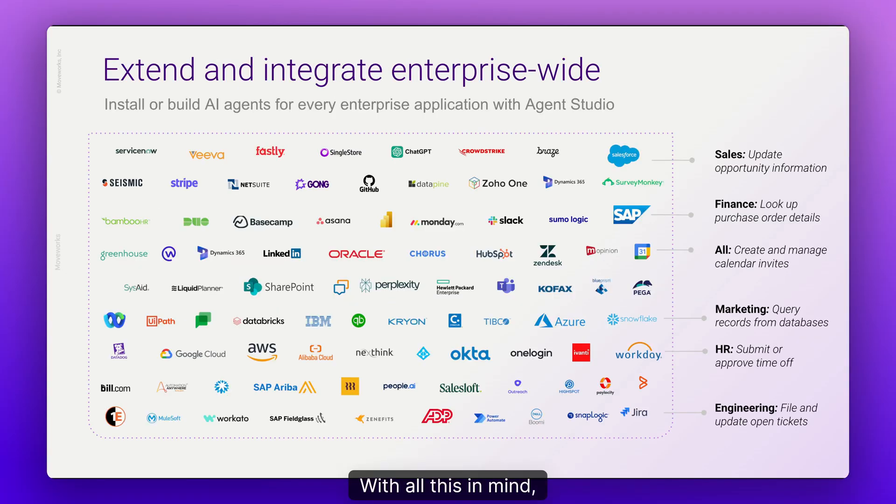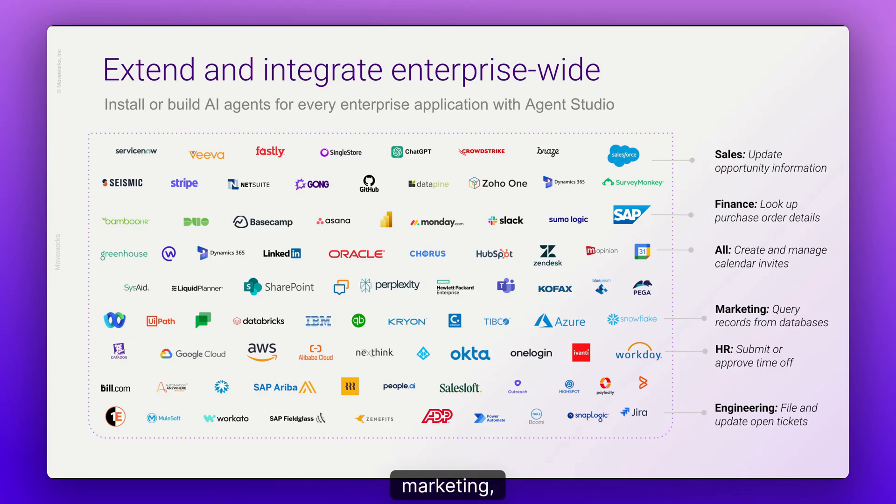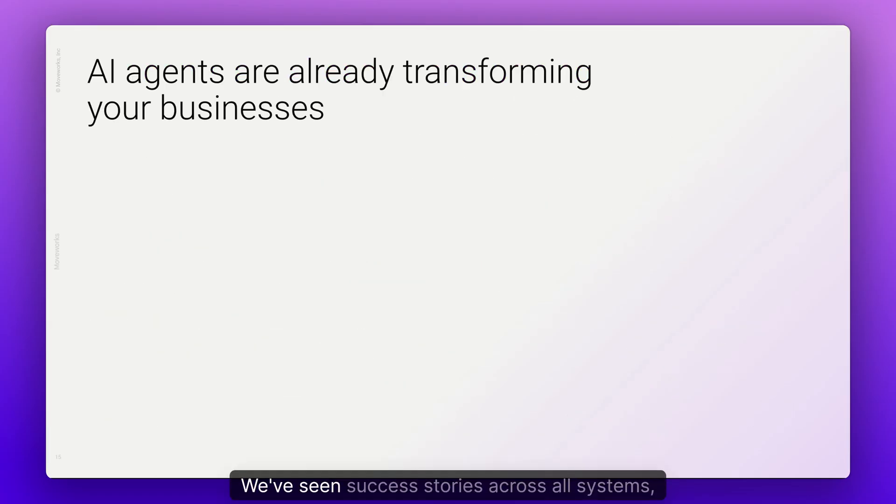With all this in mind, we've created Agent Studio to help you realize the potential and power of AI agents. With it, you can support virtually any use case for data lookups, process automation, or proactive notifications — from sales to finance, marketing, HR, or engineering. Agent Studio makes a true enterprise-wide AI assistant possible. We've seen success stories across all systems, all business processes, and all teams.